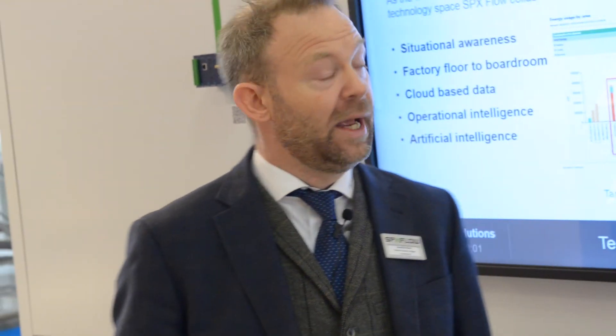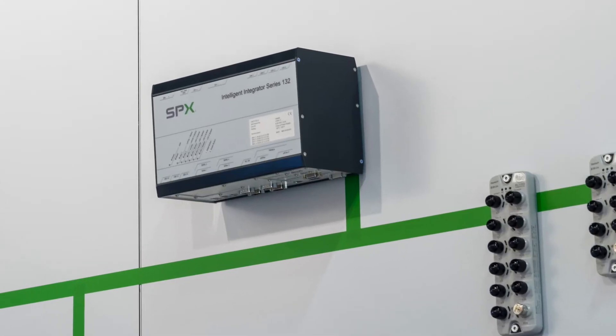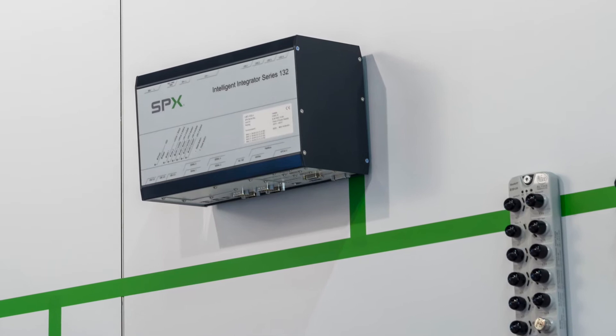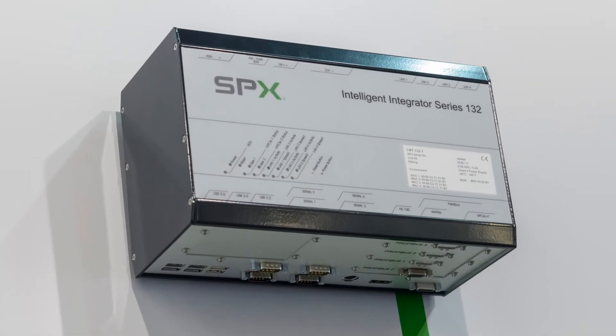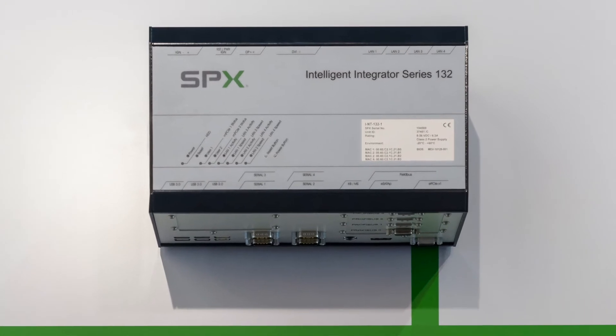The main things we're looking at at the moment, apart from integrating the main big PLCs together, we're having a real drive on obsolescence. Up here you can see the SPX integrator — this is our own obsolescence-proof soft PLC. It runs on a computer running Windows, and that allows us to replace the traditional ACOS solutions that were out there.